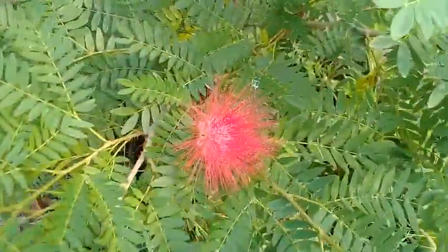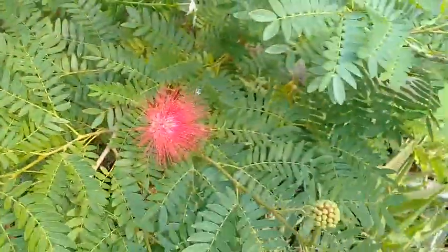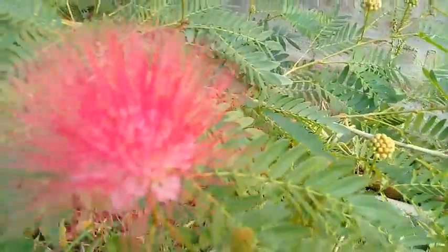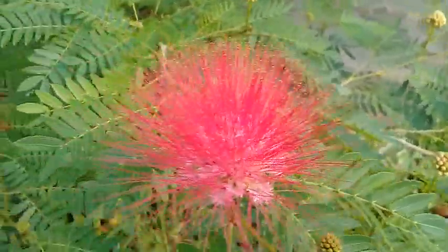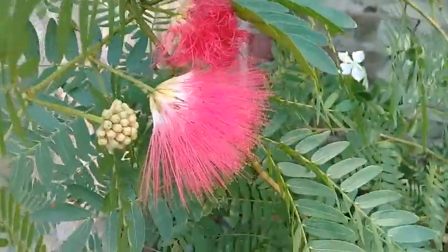I must advise everyone to have this plant in their gardens. It requires a lot of full sun and well-drained soil.